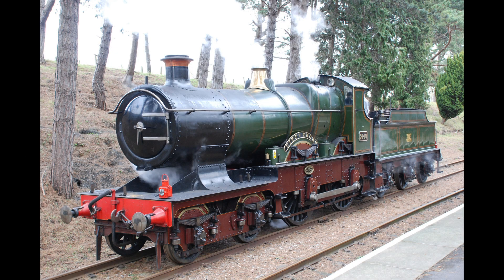Number 3717, City of Truro, would be preserved in 1931 after a press campaign convinced the GWR to save her.